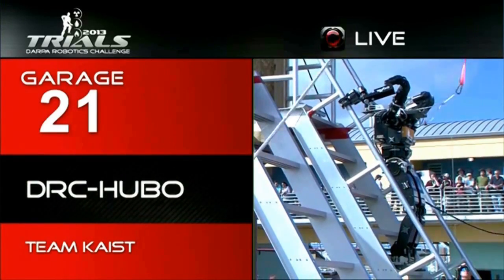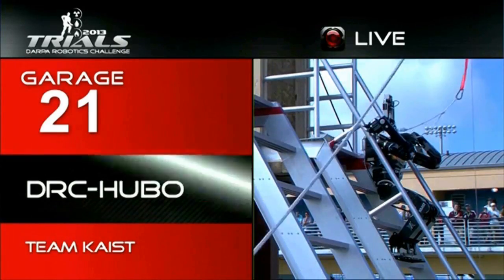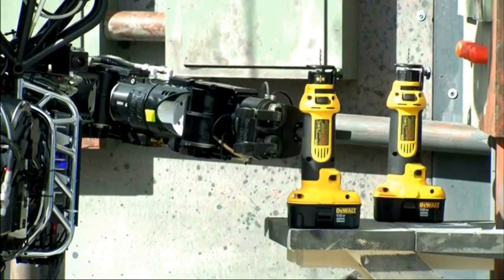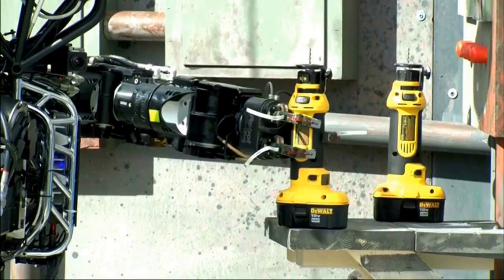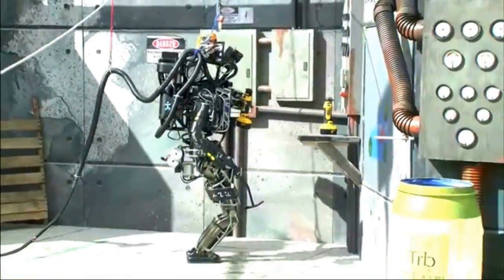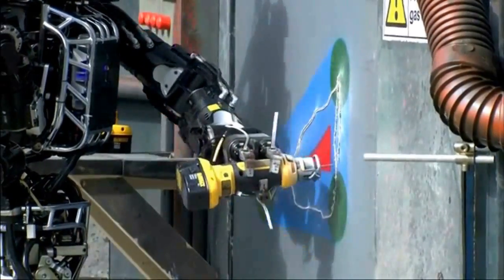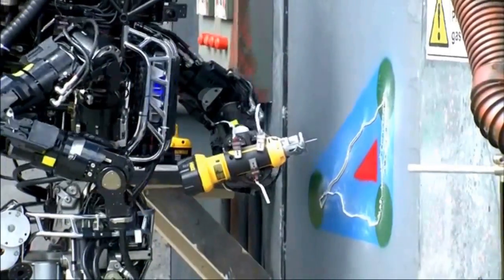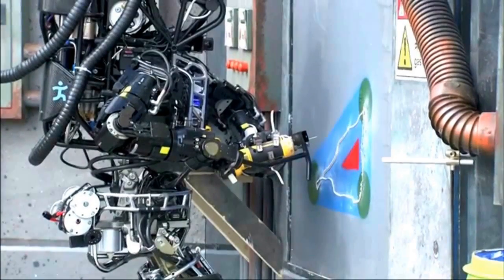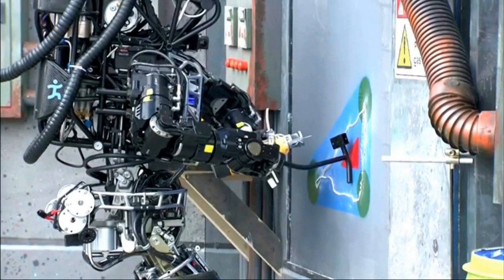Each team had different garages — numbered boxes and spaces where they could work with their robots — and there was a lot of public in attendance. In the wall test, the Atlas from IHMC outperformed the rest of the teams. The target was to make a hole in a wall using a human-like tool. The Atlas from the Florida-based IHMC team was the best performer in this test, and here it is digging the hole.